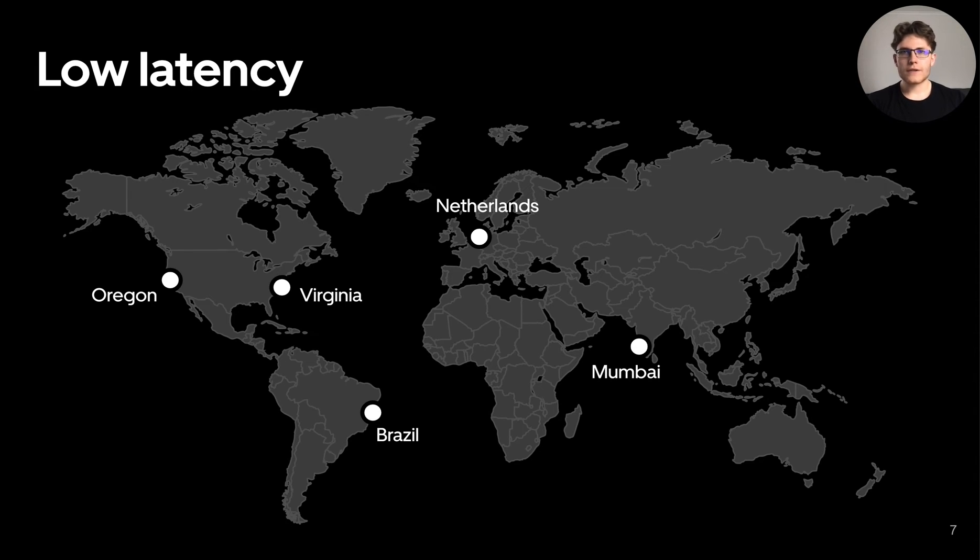However, there are still a few improvements to be done. First, at the time of environment creation, we want to automatically select the closest region to the engineer to offload this step from them. Second, even with clusters close by, we have received feedback about unstable network connections. To address this, we are currently building observability here, and a few technologies that we have surfaced are eBPF and ThousandEyes.